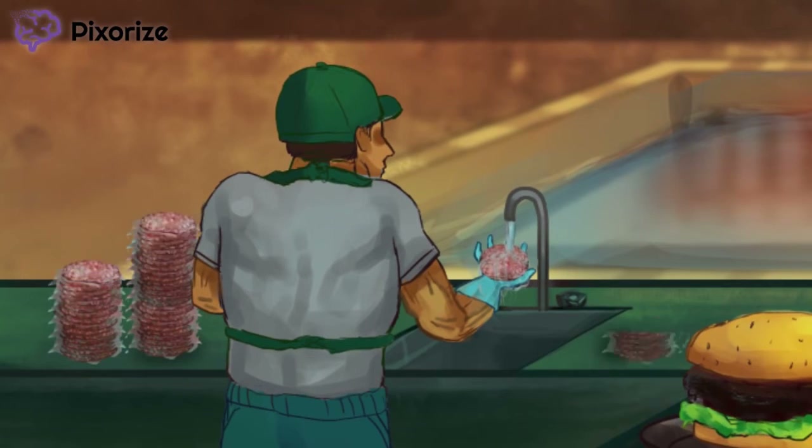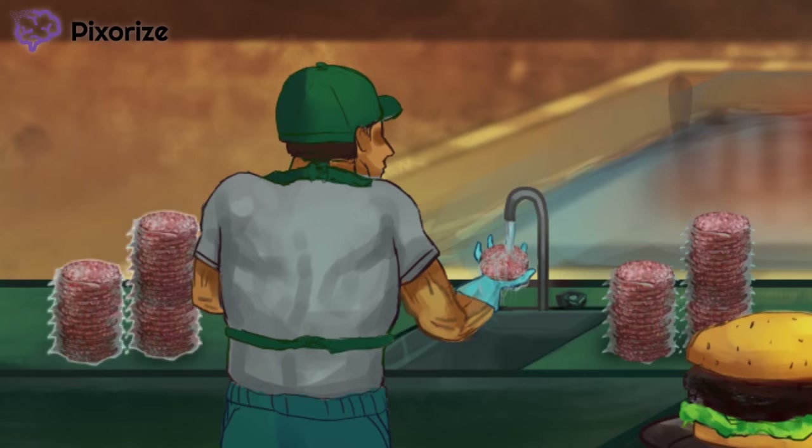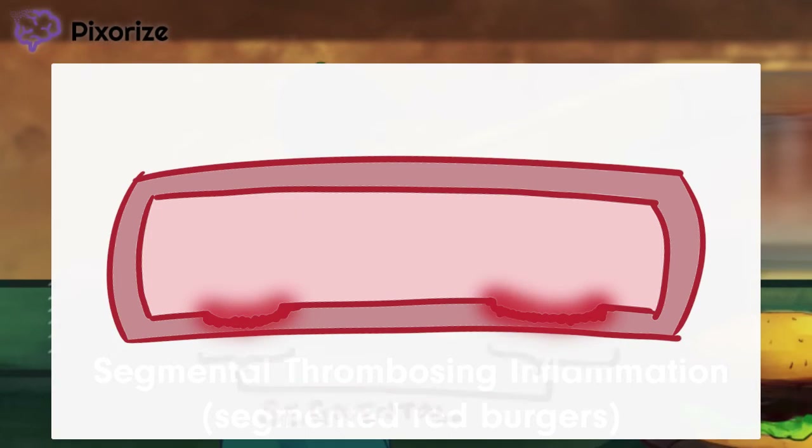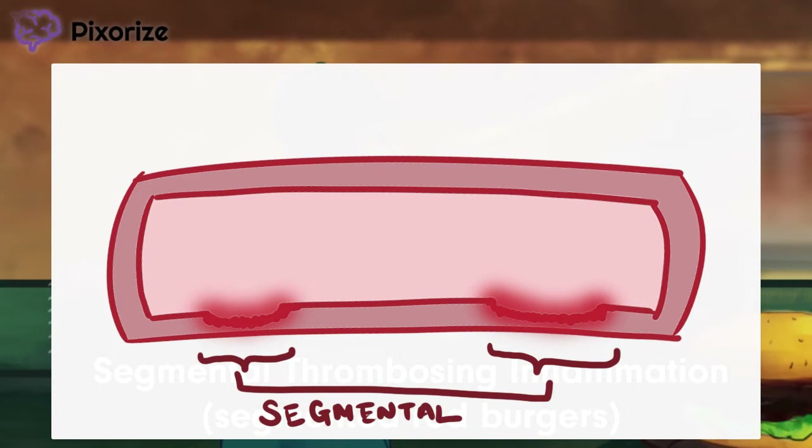Look at that healthy pile of meat — that fat stack of burgers. Notice how the burgers are pretty red with blood, and how they've been segmented in the packaging so it's easy to separate them to put on the grill. This is here to help us remember the pathological appearance of segmental thrombosing inflammation on biopsy. Segmental inflammation describes inflammation happening in portions or segments of the vessel,